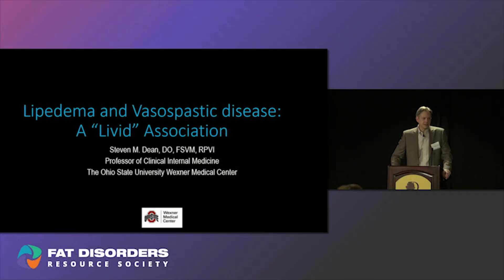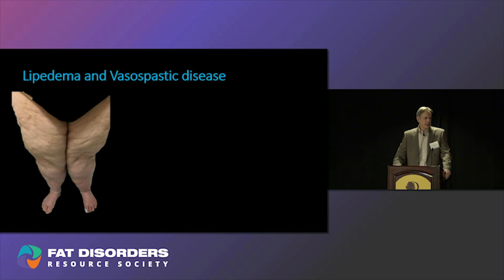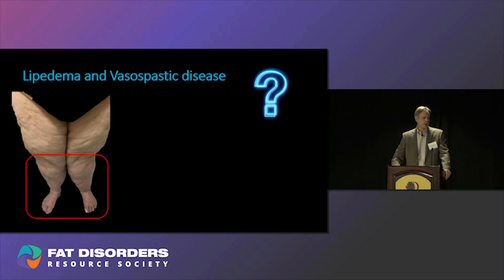Lipidema and vasospastic disease — a livid association. When you see a patient that has lipidema, they have enlarged legs, they go see their physician, and probably the last thing they're thinking about is telling their physician that they have cold legs and feet. Probably not top on their list, and yet this patient's legs are discolored and cold. So that begets the question: why would I create a lecture on vasospasm or cold skin in the setting of lipidema?